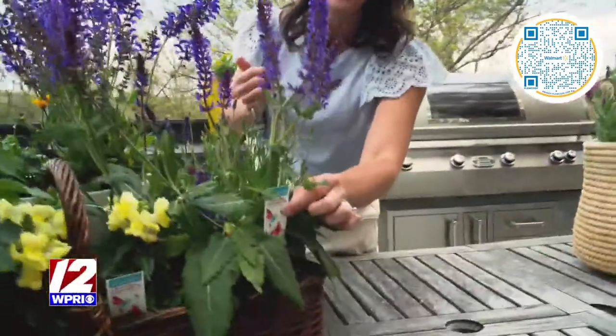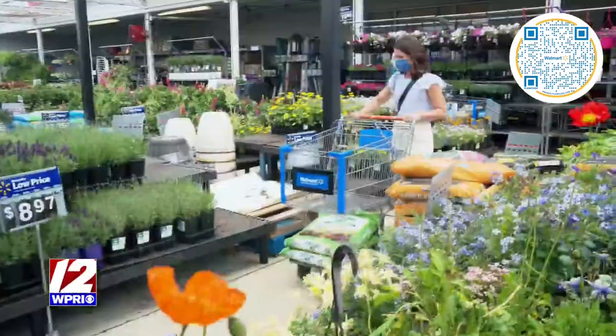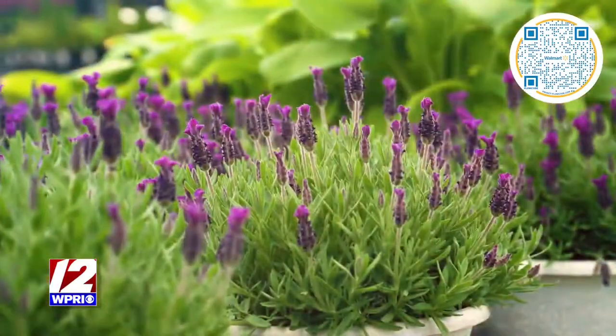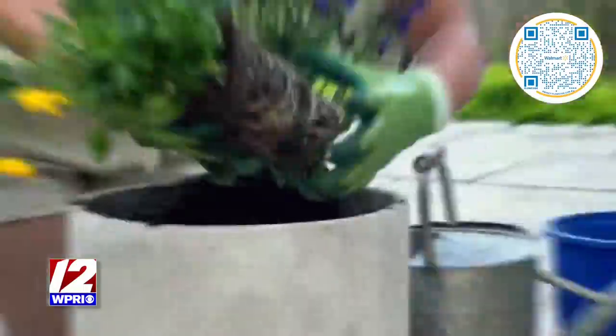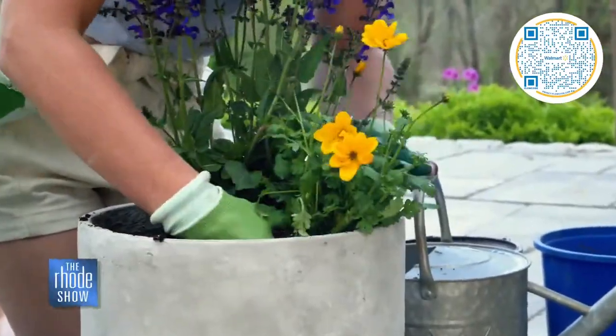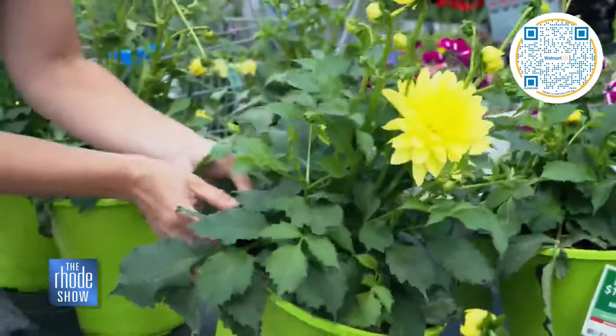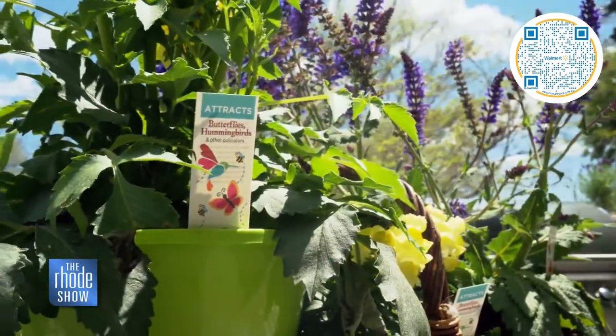And you don't even need a green thumb. All you have to do is look for this pollinator tag in the Walmart Garden Center. These are the types of flowers that bees, hummingbirds and butterflies thrive on. There are so many beautiful plants to choose from — from salvia, snapdragons and dahlia. Lavender and echinacea are a couple of my favorites also.